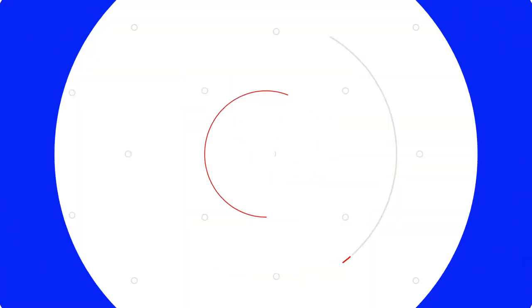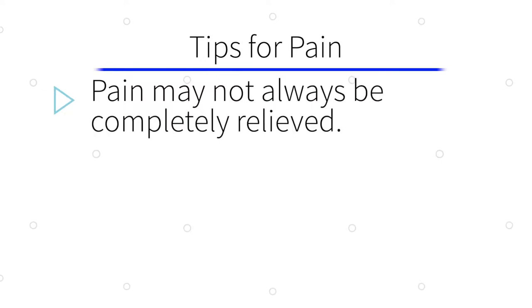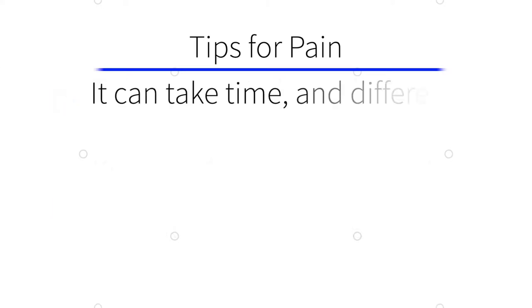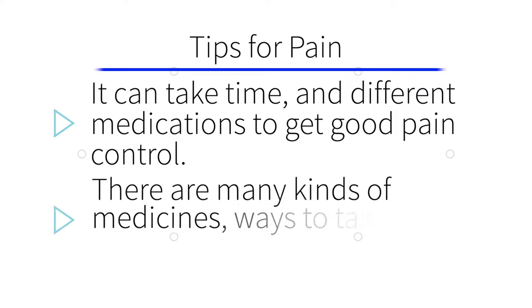As the caregiver of someone experiencing cancer-related pain, here are a few things to keep in mind. Cancer pain may not always be completely relieved, but you can work with your loved one's care team to be sure it is lessened as much as possible. Knowing how to report and describe pain helps the care team know how to treat it. It can take time and different medications to get good pain control. There are many kinds of medicines, different ways to take them, and non-drug methods that can help relieve pain too. Developing and regularly reviewing a pain control plan is essential to good pain management.